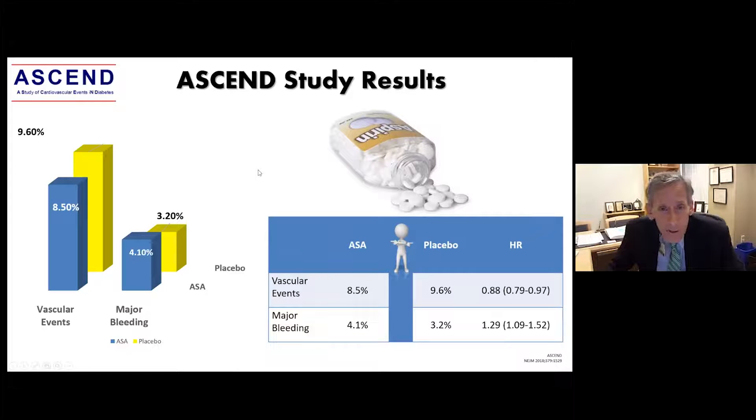One question raised in recent years is the role of aspirin. In patients without diabetes and without vascular events, there may be no great role. But in patients with diabetes, we see a reduction in vascular events — an absolute reduction greater than one percentage point. Major bleeding does go up, but most people think reducing the risk of vascular events by 12% makes aspirin still worthwhile.